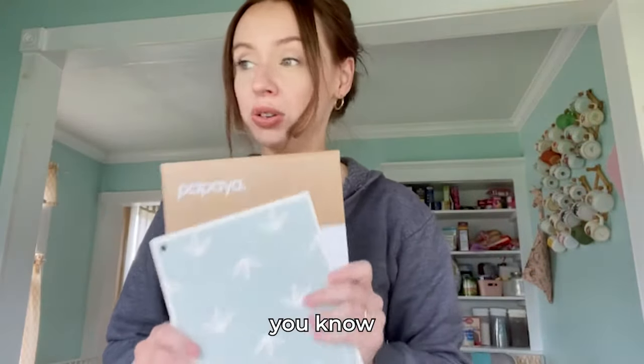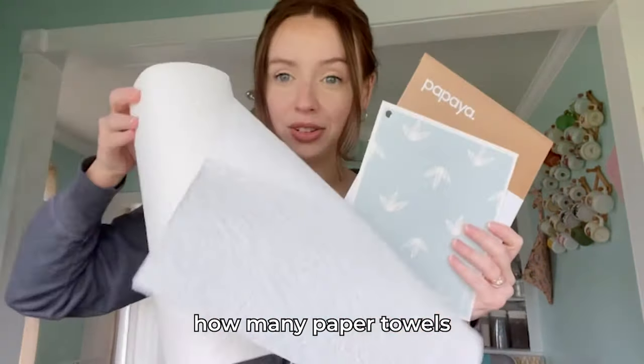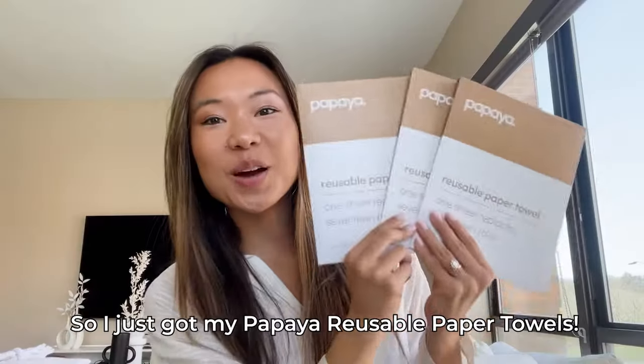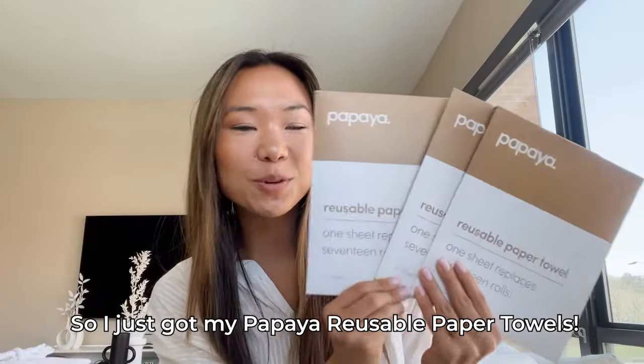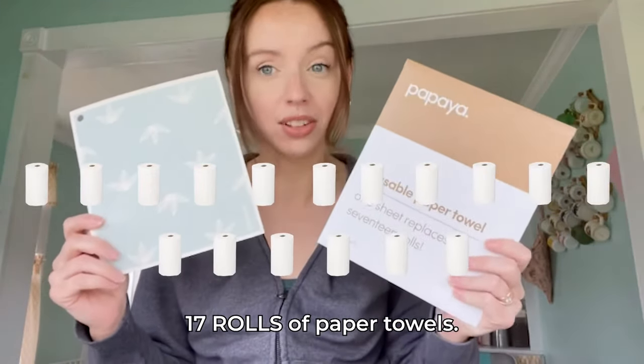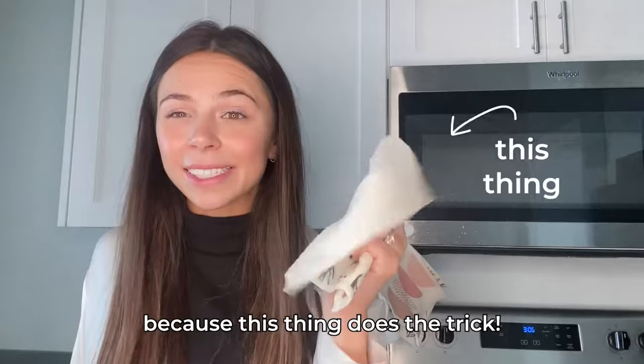If you're a mom like me, you know how many paper towels you go through in a day. It's absolutely unreal. I just got my Papaya reusable paper towels. One sheet is gonna replace 17 rolls of paper towels. I don't need paper towels anymore because this thing does the trick.